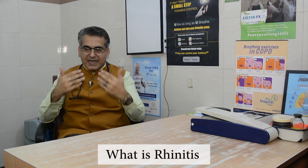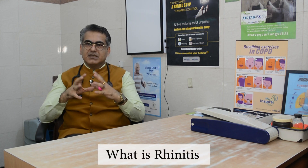Before I tell you about allergic rhinitis, I must tell you what is rhinitis. Rhinitis is inflammation of the nasal mucosa of the nose. Mucosa means inner lining of our nose. It may be allergic, it may be non-allergic also. When two or more of the following symptoms are present, we call it rhinitis.